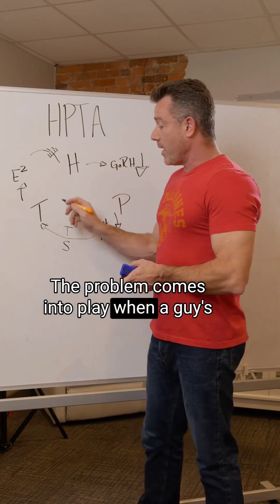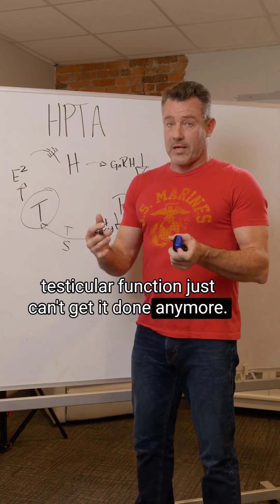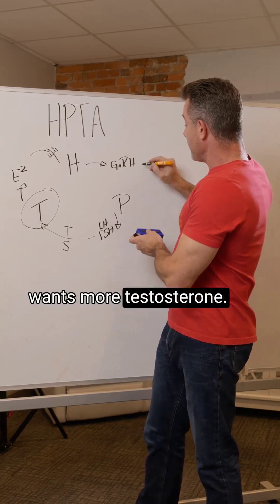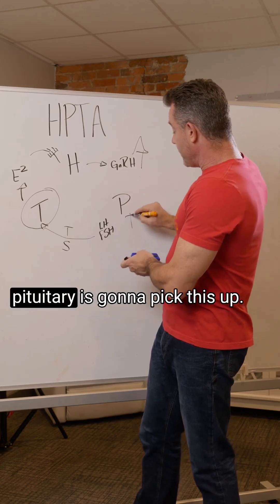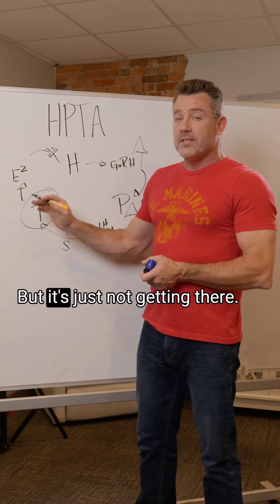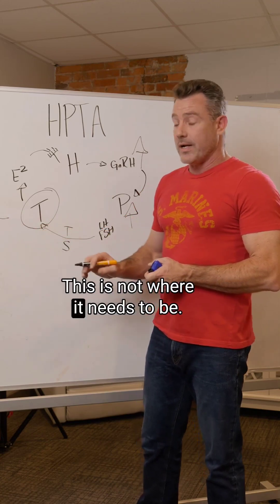The problem comes into play when a guy's testicular function just can't get it done anymore. The body will have upregulated gonadotropin-releasing hormone because it wants more testosterone, and it's going to have upregulated LH and FSH. The pituitary is signaling to the testicles to make more testosterone, but it's just not getting there. The guy has the symptoms, he has low levels — it's not where it needs to be.